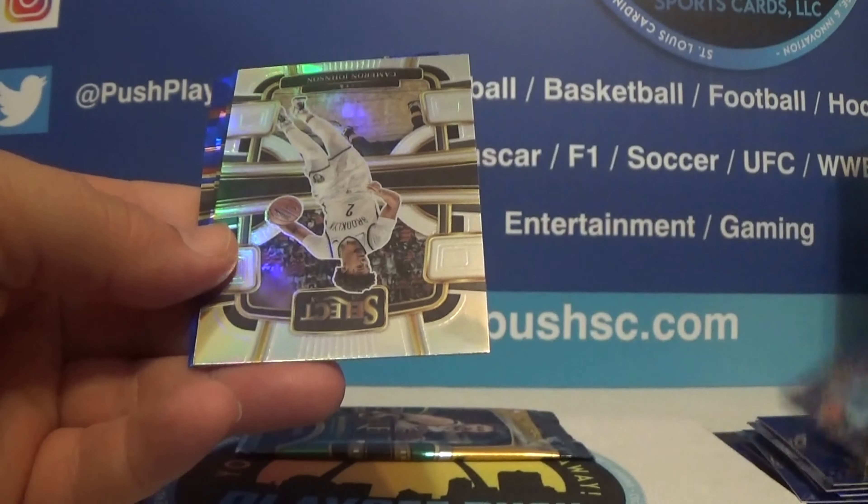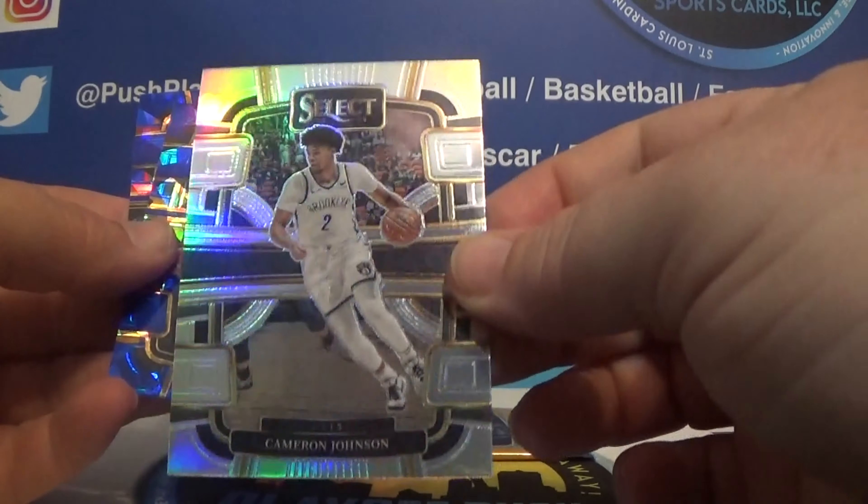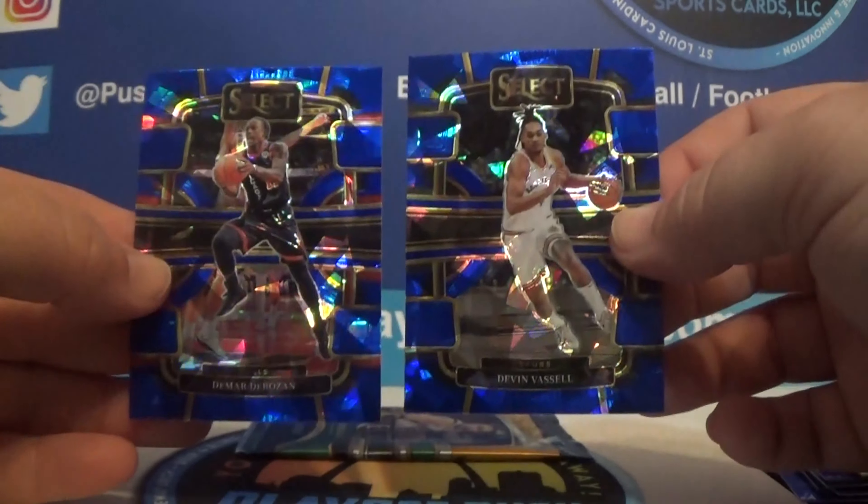Sharp, Jaren Jackson silver, Cameron Johnson. I think we had five cards in this pack. And then on the end we have Vassell and DeRozan cracked ice.